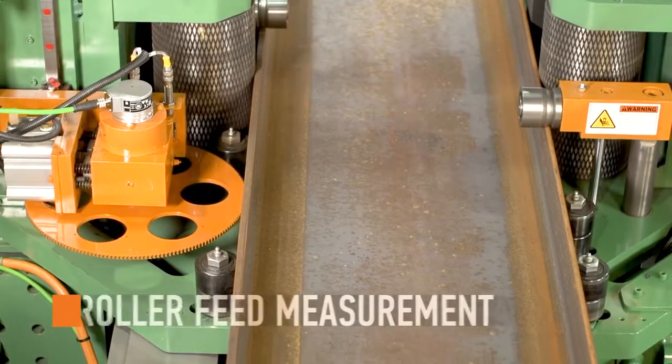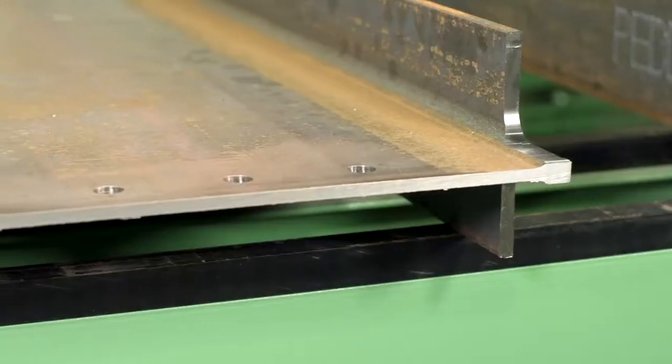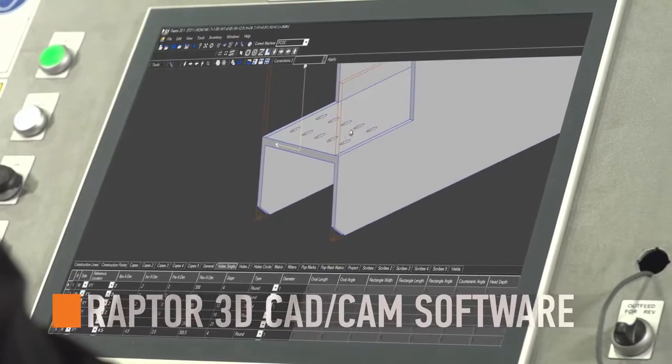This machine is equipped with a Pettinghaus roller feed measurement system — the premier system for accurate continuous processing. Raptor software ensures accurate part information is translated to the machine's CNC processes.